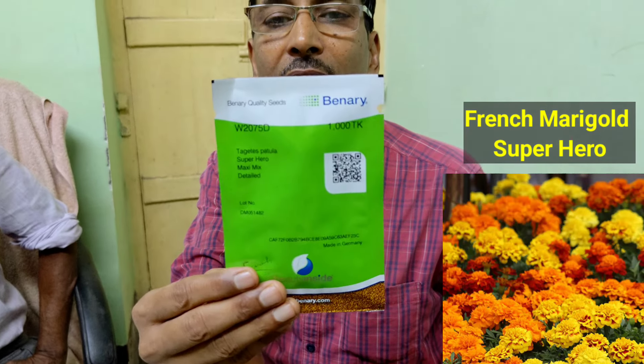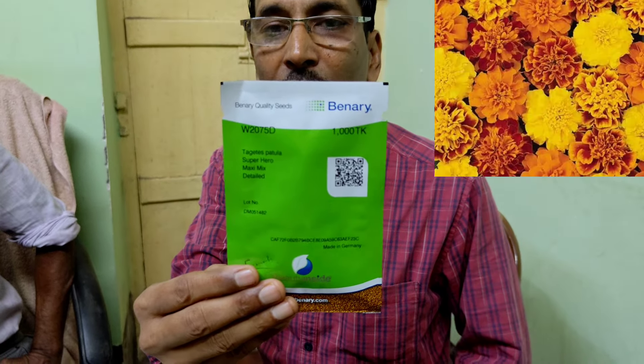The second packet I am buying is French Marigold Superhero from Binary Germany — a 1,000-seed packet. You can get around 12 varieties of flowers, and the maximum price is 690 per 1,000 seeds.